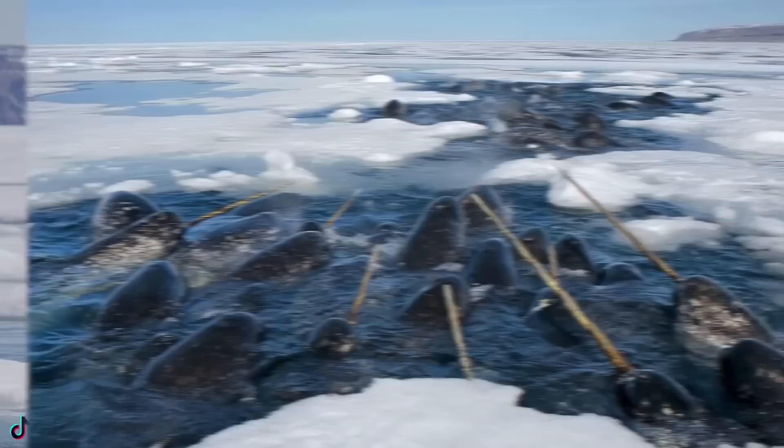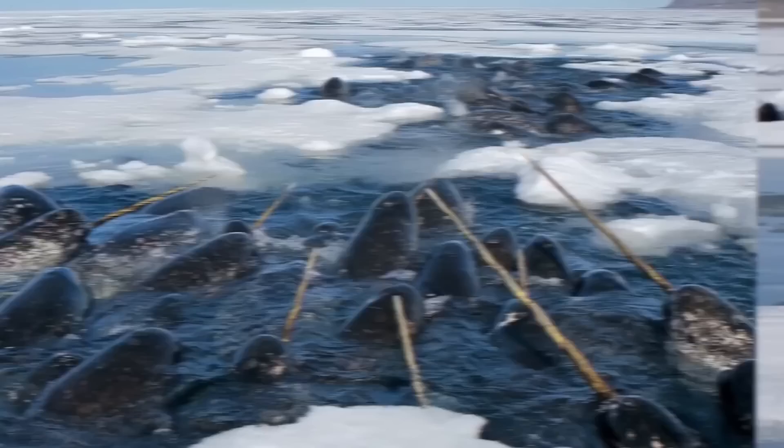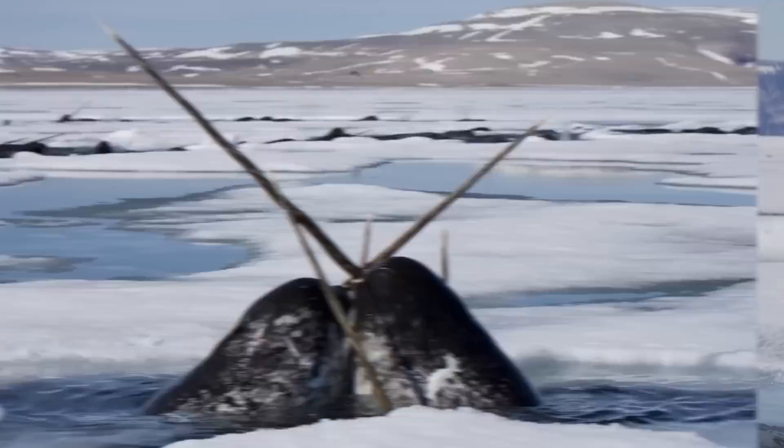These awesome creatures can weigh up to 4,200 pounds and can grow up to 17 feet in length. These whales even sometimes have sword fights with their long horns and it is a wicked cool sight to see — worth a trip to the arctic just to see one of these guys. But keep your distance, those things have a rather sharp end.